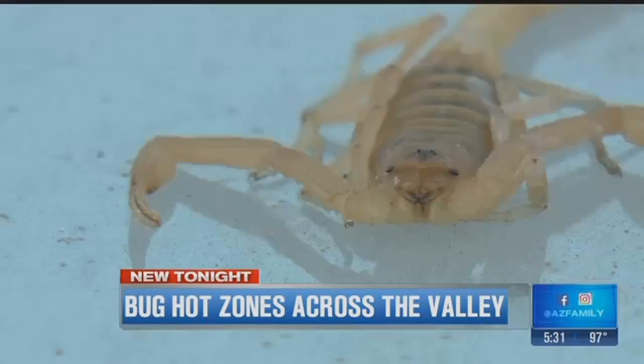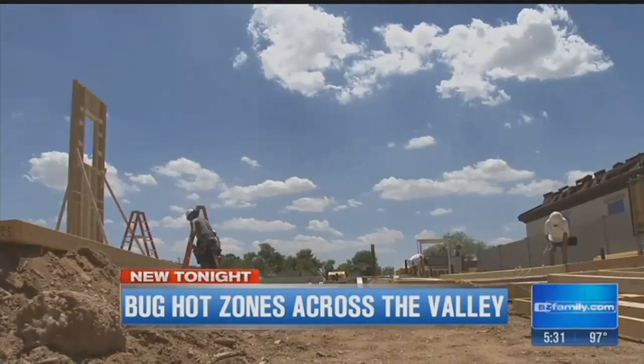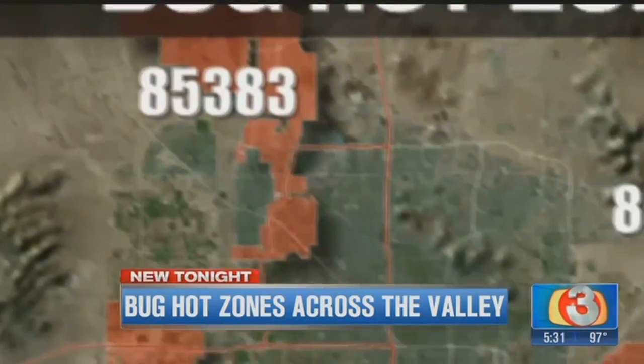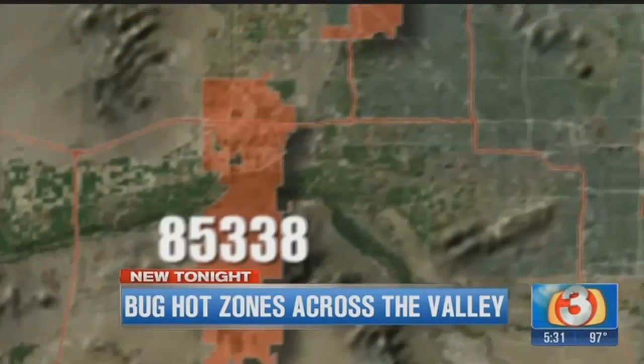Scorpions are all over, but seem to pop up most on the outer edges of the valley, where there's a lot of new home construction — in Peoria 85383, Mesa 85207, Goodyear 85338, and Fountain Hills 85268.